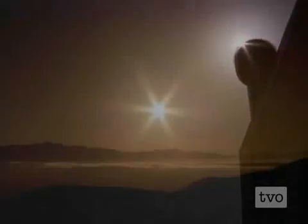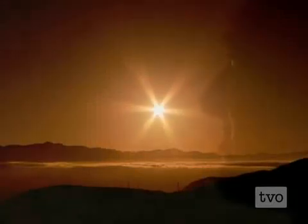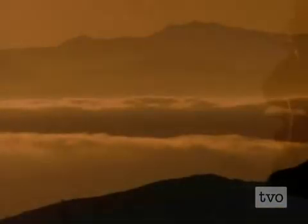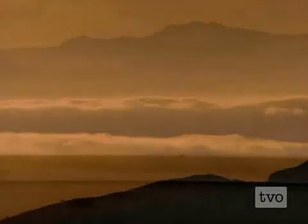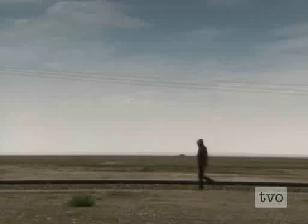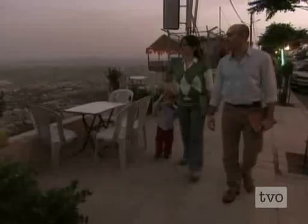Ibn Shatr's sundial, accurate to within minutes, really showed me how Islam required its scholars to make meticulously accurate observations of heavenly bodies. And I began to understand why Copernicus was so impressed by the work of his Islamic predecessors. They really brought standards of accuracy and precision to astronomy that were unheard of before — they'd calculated the size of the Earth to within 1%, and created trigonometric tables accurate to three decimal places.